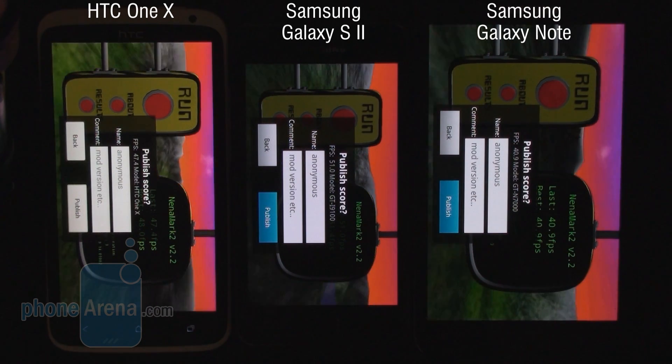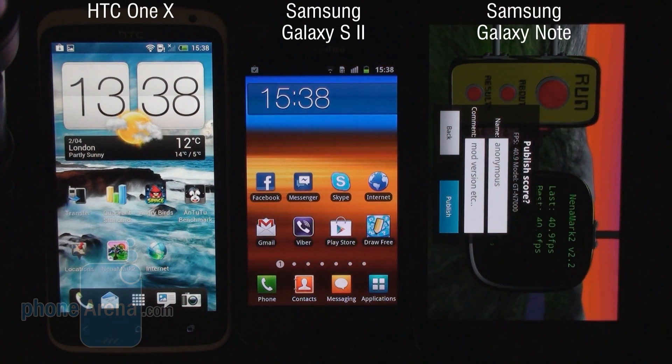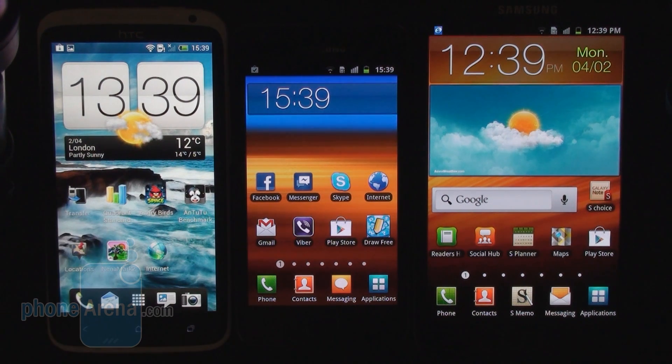So this was a quick benchmark test between the HTC One X, Galaxy S2, and Galaxy Note. As we saw, in tests concerning the whole operation of the system, the HTC One X is a clear winner with its quad-core chipset, and the Galaxy Note also performs slightly better compared to the Galaxy S2. On the other hand, when it comes to purely graphical performance, the Galaxy S2 still has the upper edge thanks to its lower resolution.